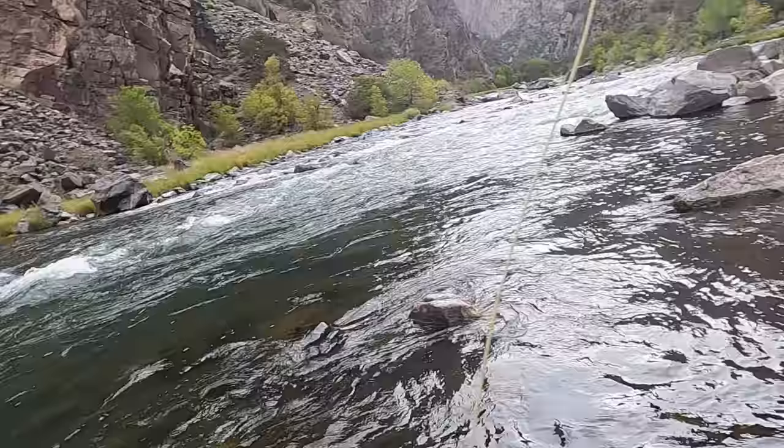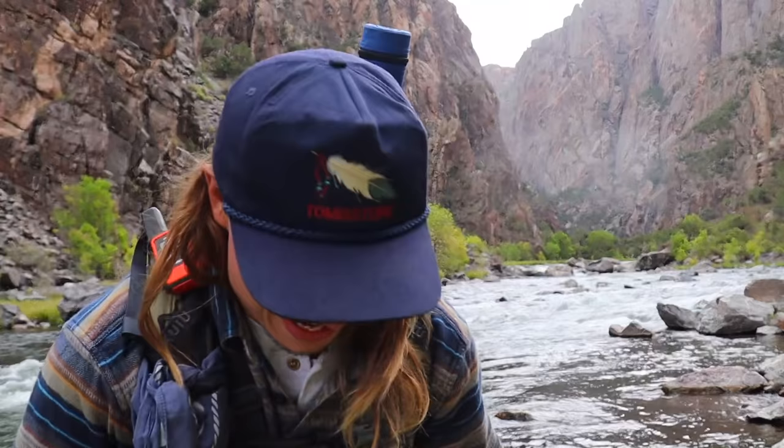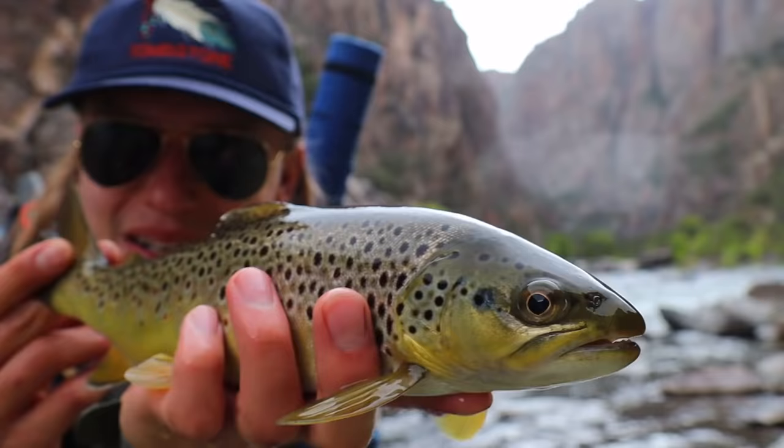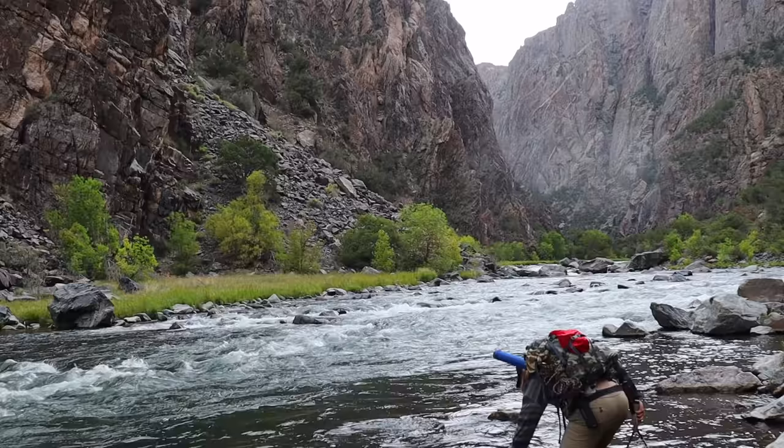I've got two fish — I've got two fish! Unbelievable. Oh, it came off. I hope the GoPro caught that — I had two fish on at the same time, that was wild. This is the guy that took the big old stone fly. Beautiful fish. We'll see him back. There we go — this is fun, this is a lot of fun.